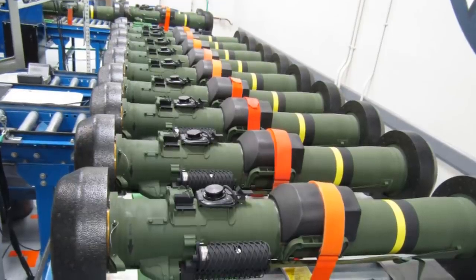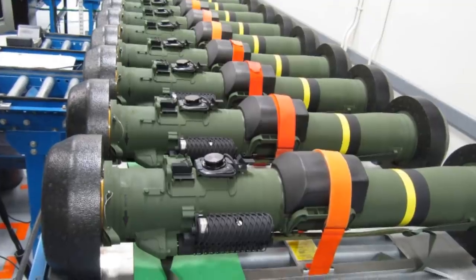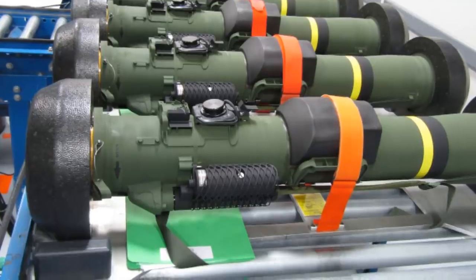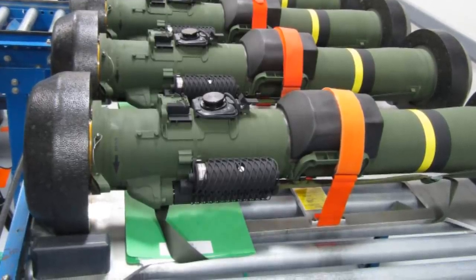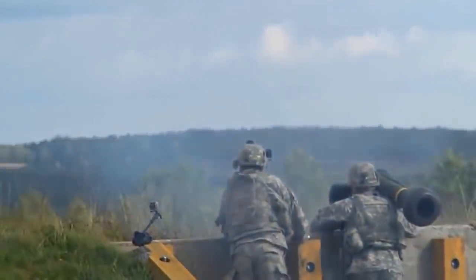The FGM-148 Javelin entered mass production in 1995 and was deployed to the US Army and Marine Corps in 1996. The Javelin has been sold to around 20 nations, including Australia, France, the United Kingdom, and many more.